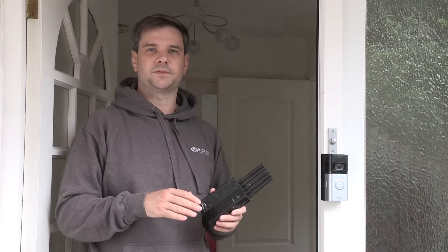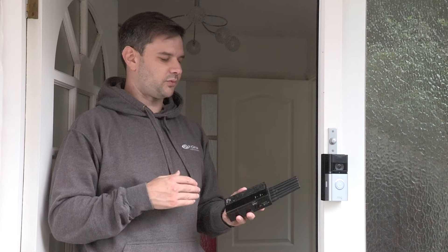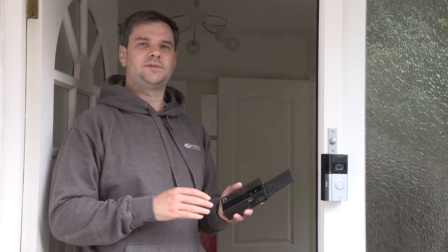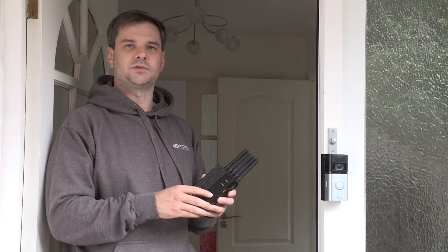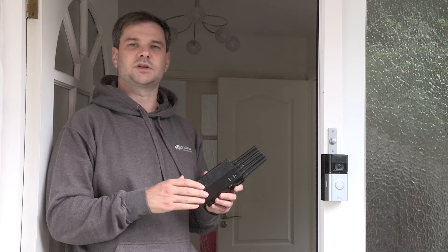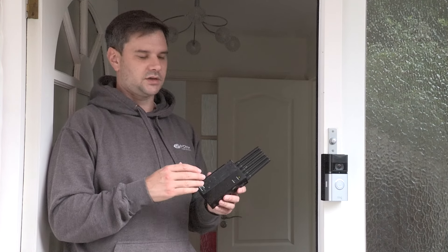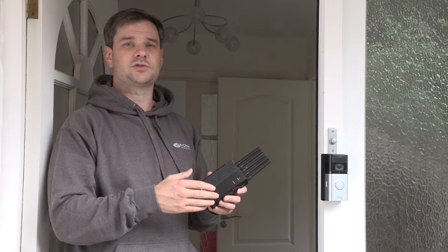We've still got the same setup as before: the Ring Video Doorbell and the Chime Pro inside my property. It takes about 10 to 15 seconds to work, and this has probably been on for that long now. These are really easily accessible to criminals — this is a handheld device, but you also get much larger devices connected to things like car batteries, so this can quite easily be used from the end of your driveway or even from up the street.